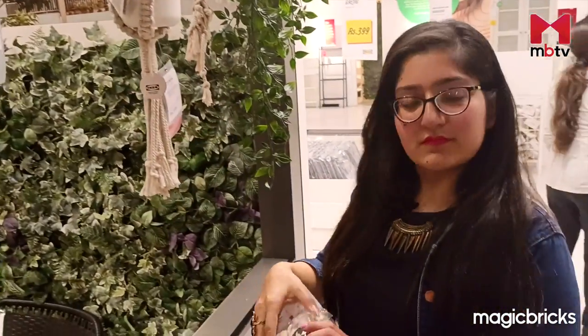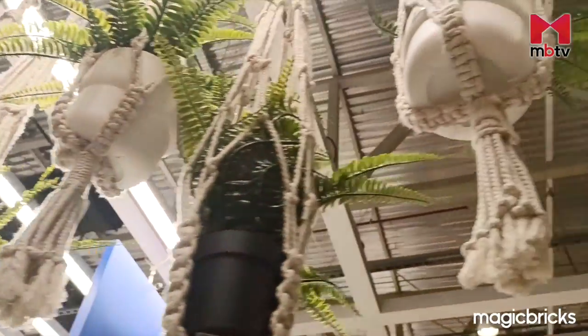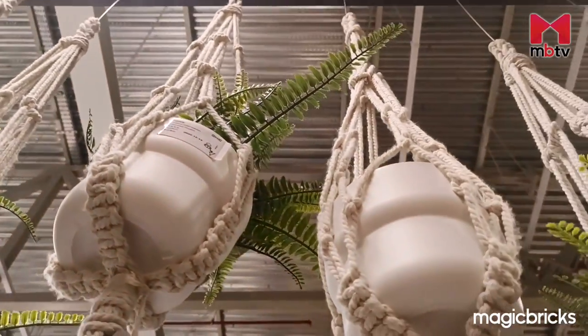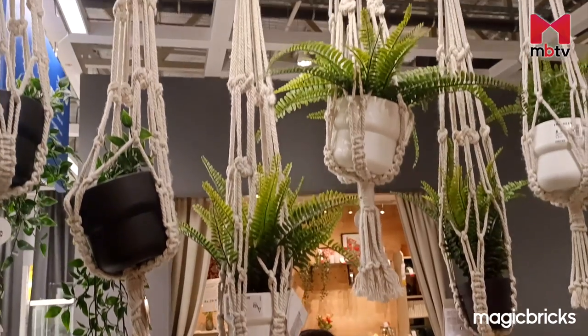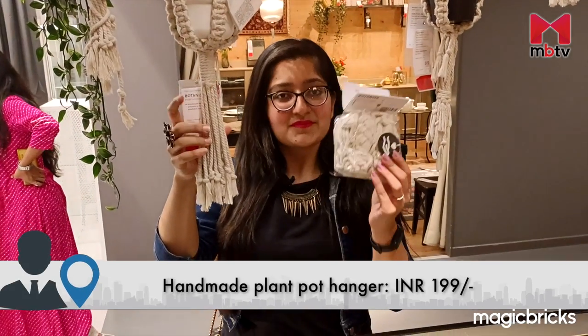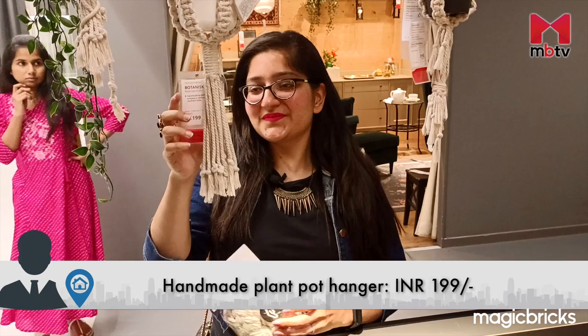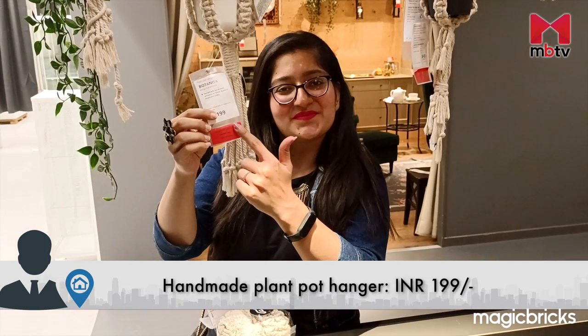I absolutely love this handmade plant pot hanger. It could potentially transform the entire look of your balcony. Not just that, but it would be great for people who have run out of floor space to house more plants or have small balconies. It's available for just Rs. 199, which I think is an absolute steal for a handmade product.